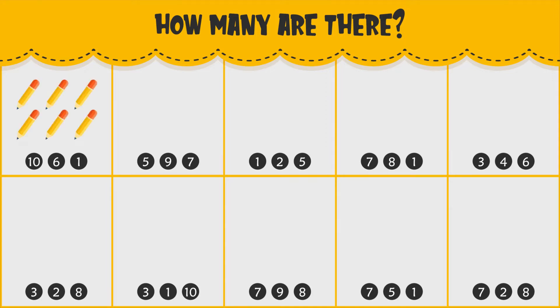How many pencils do you see? There are six pencils.